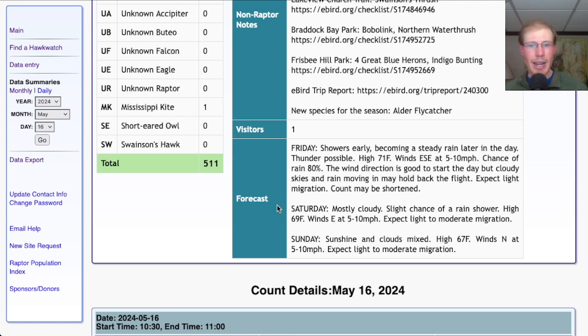For Saturday it's looking mostly cloudy with a slight chance of a rain shower and a high in the upper 60s — light easterly winds — would expect light to moderate migration. For Sunday we're looking at a mix of sun and clouds with a high in the upper 60s, winds north at 5 to 10 miles per hour — would expect light to moderate migration.